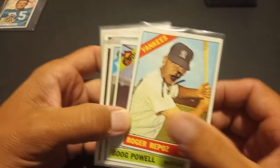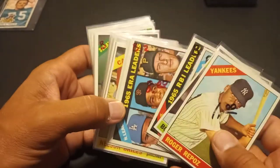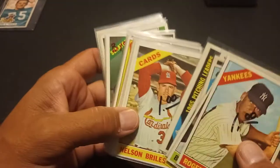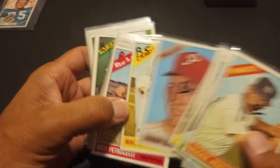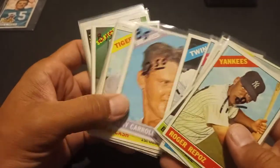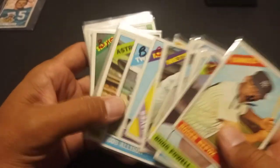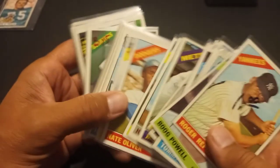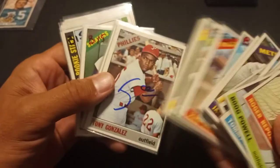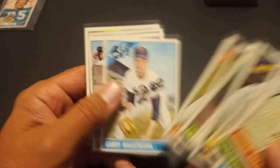Next, I picked up some more 1961 and 1966 cards — some high numbers and some semi-stars in there. Basically this dealer added everything up and took about 25% off, so it was a good price. I'm going to deal with them again when they come to a show in Pittsburgh. I got this set down to needing less than 100 cards now, so I was real happy with that.